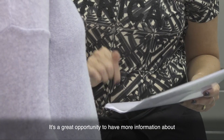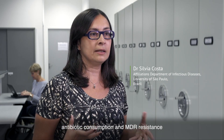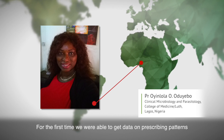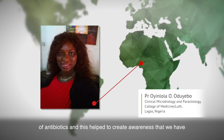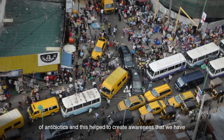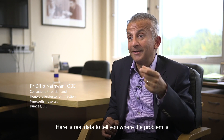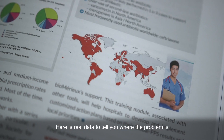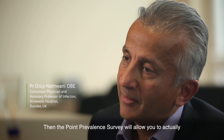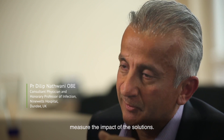It's a great opportunity to have more information about antibiotic consumption and MDR resistance. For the first time we were able to get data on prescribing patterns of antibiotics, and this helped to create awareness that we have a high risk of antimicrobial use in the hospital. Here is real data to tell you where the problem is — across the whole hospital or at a particular ward level. The Point Prevalence Survey will also allow you to measure the impact of solutions.